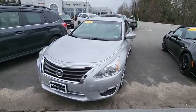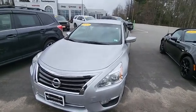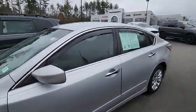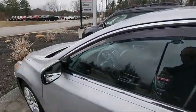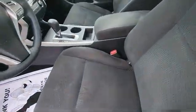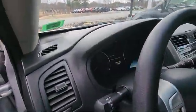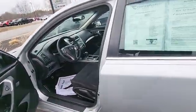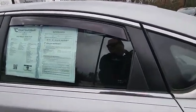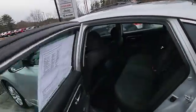Hey, it's Jeff over at Contemporary Automotive, taking a quick look at this 2015 Nissan Altima. Nice four-door sedan. Let's get the 2.5 liter engine, just under 100,000 miles.